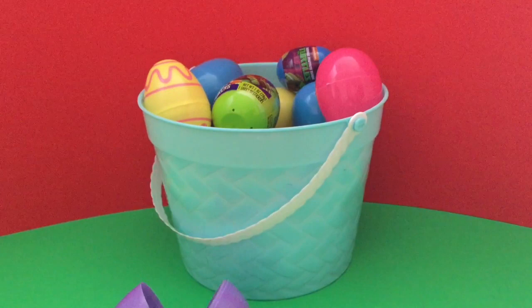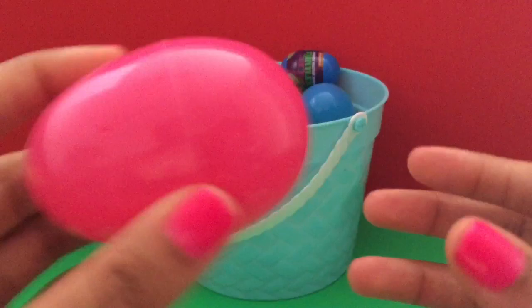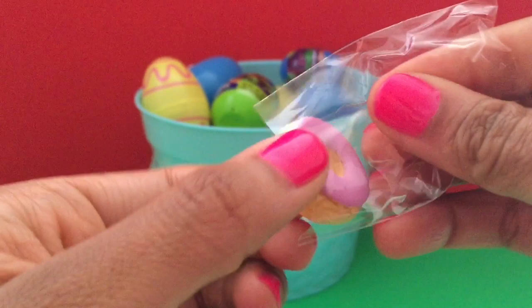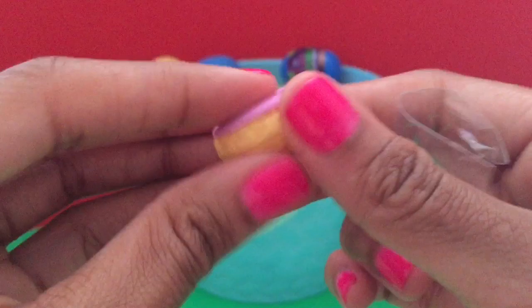Chocolate ice cream cone toy. A pink donut — maybe it's strawberry flavored.